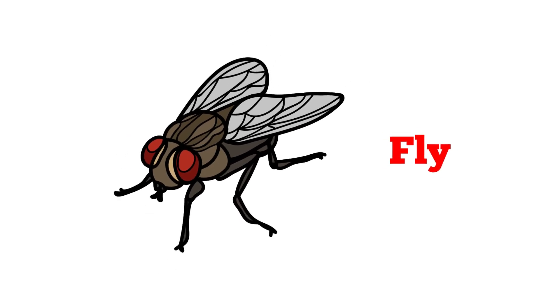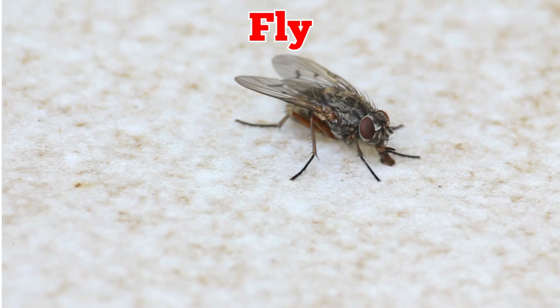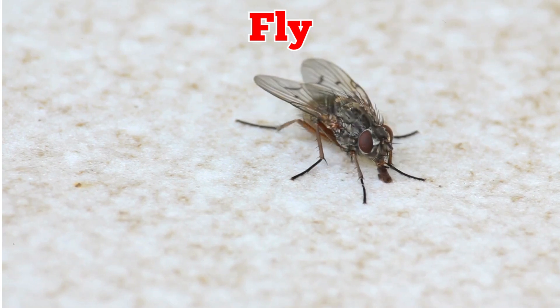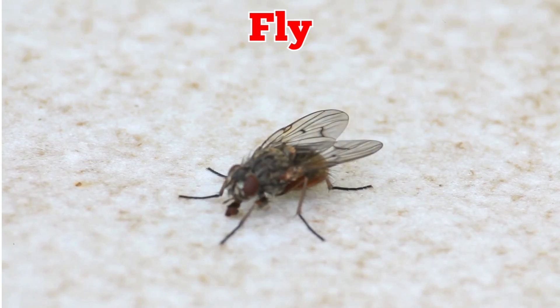This is a fly. Flies are common insects found almost everywhere. They move quickly, have two wings, and often buzz around food and people.